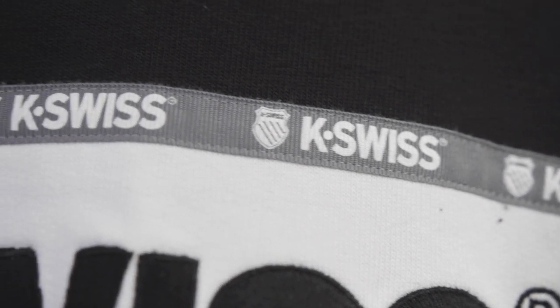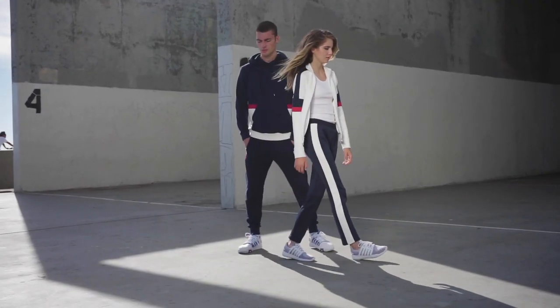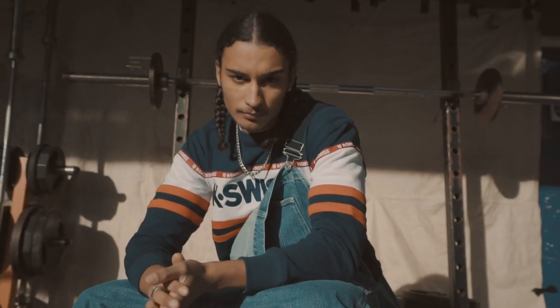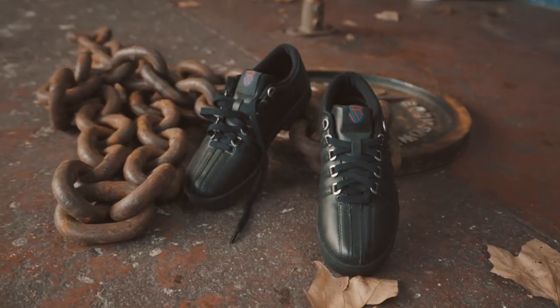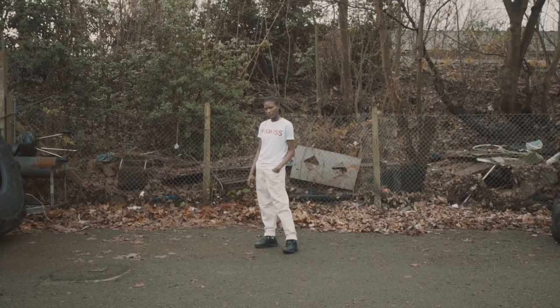I think the footwear told a big part of the story, obviously, because we're a footwear brand. But I think the apparel ties it all together. So as we're marketing for this, we want to make sure that nothing feels forced. We're doing a lot of seeding, a lot of influencer marketing — trying to reach people in a way that is not forcing it down your throat.